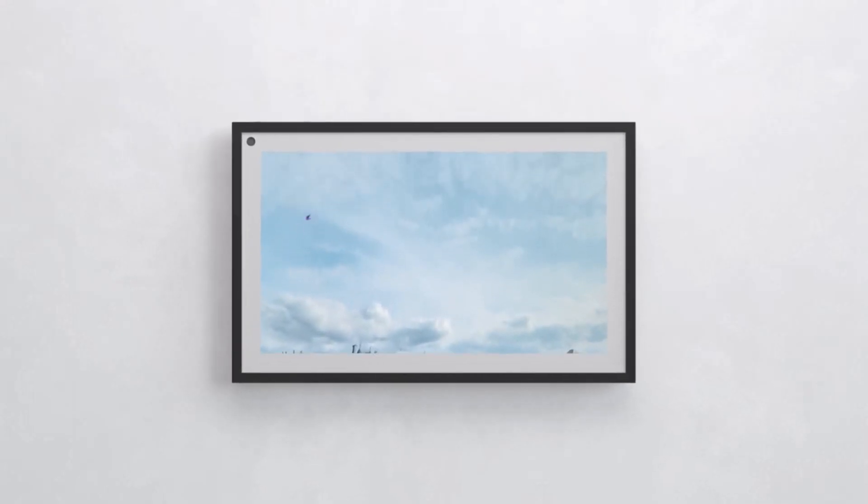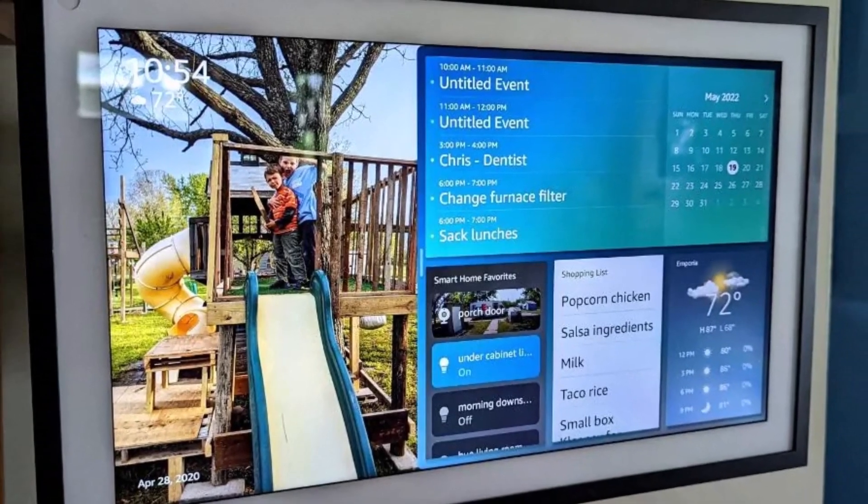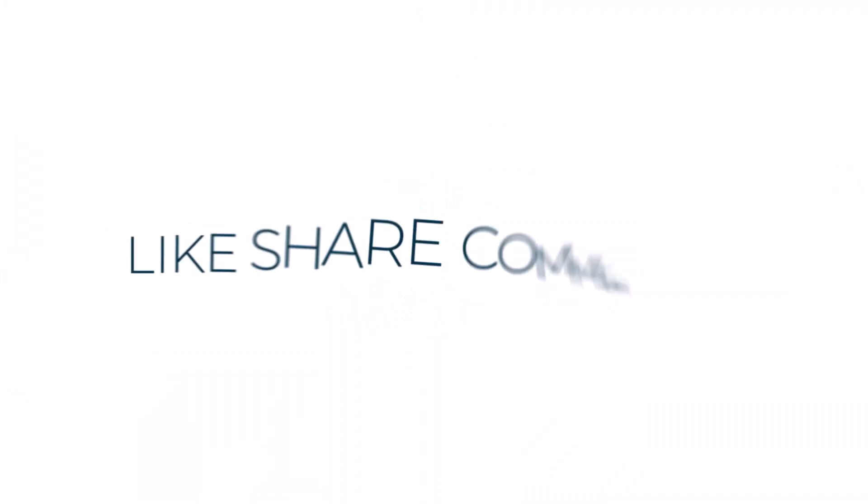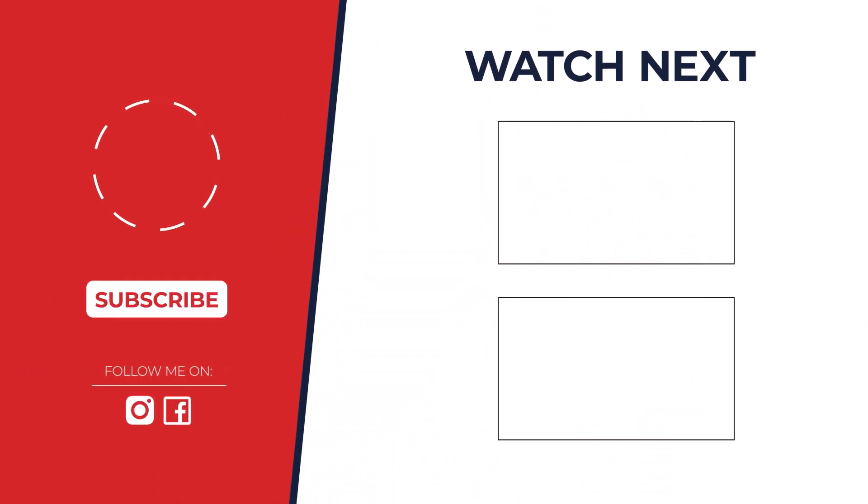So, which Echo Show is the best? After careful consideration, the Echo Show 8 3rd Gen takes the crown for most people. It offers a great balance of features, sound quality, and price. But remember, the best choice depends on your specific needs.